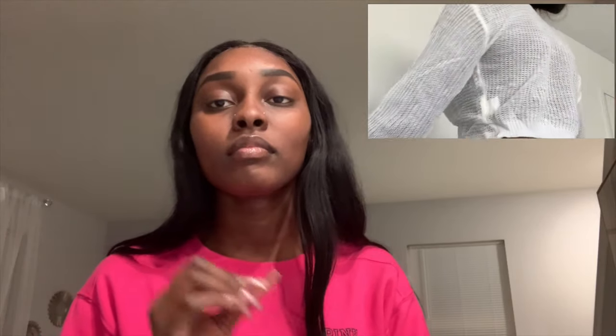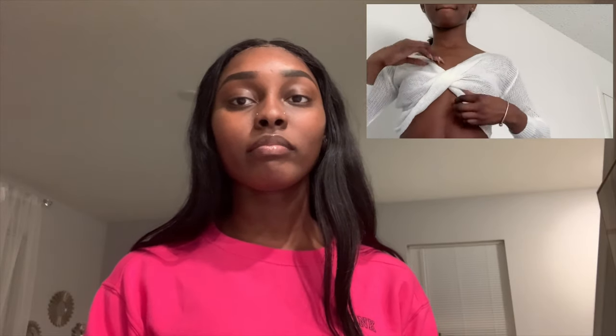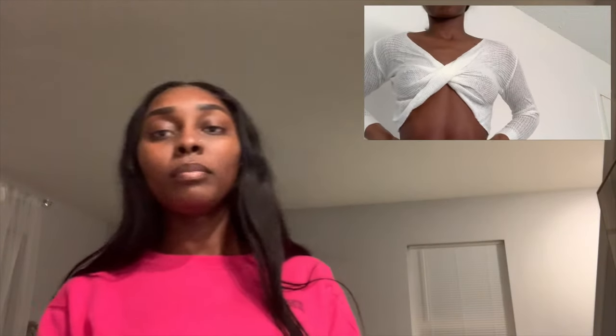Next up is the solid twist front crop jumper. I expected to wear this with high-waisted pants, but you basically HAVE to wear this with high-waisted pants because it is so short — that caught me off guard. It was like right before your last rib short. Not only was it extremely short, but it was also thin — like see-through thin — the material was like yarn.